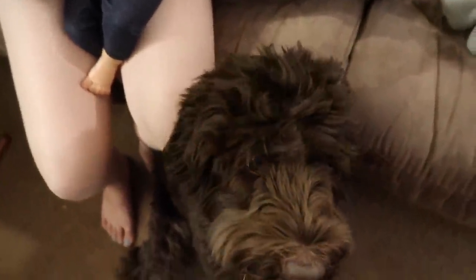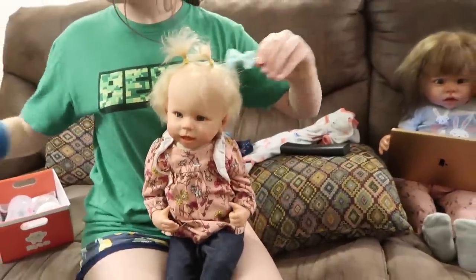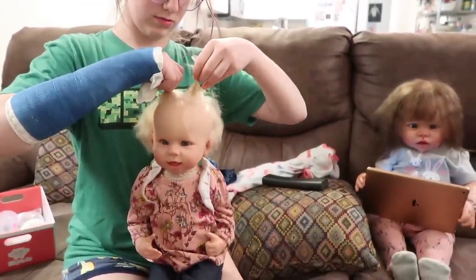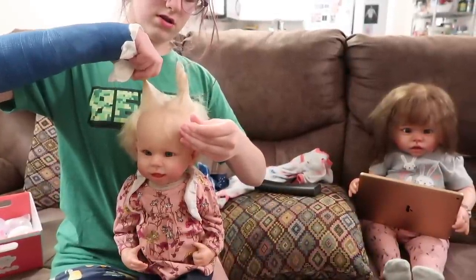We're going to take her accessories off and take her hair out. There's too much hair — aw, look at her hair.